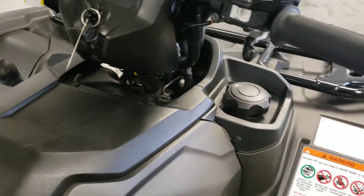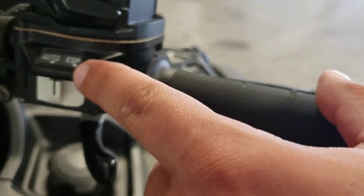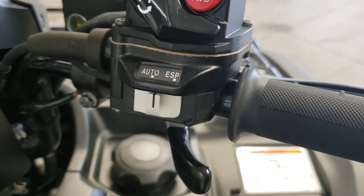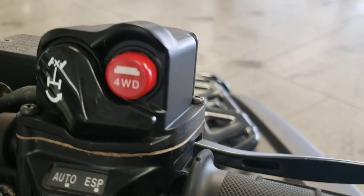With the automatic model you also have your choice to go between automatic or the Electric Shift Program, so you can have more control as to what gear you're in. You also have your four-wheel drive button up here on the right handlebar.